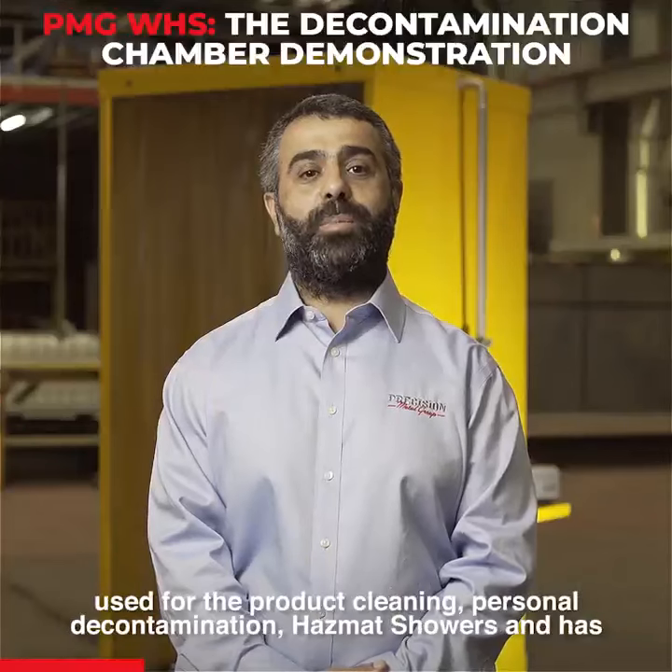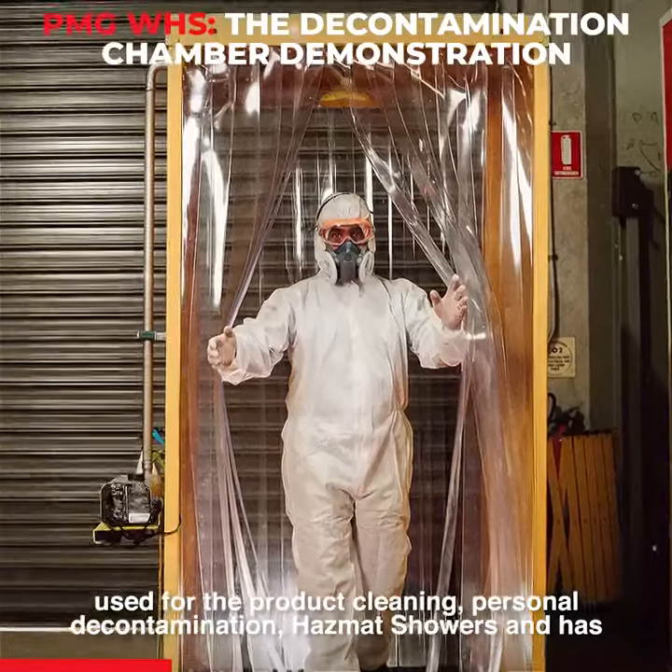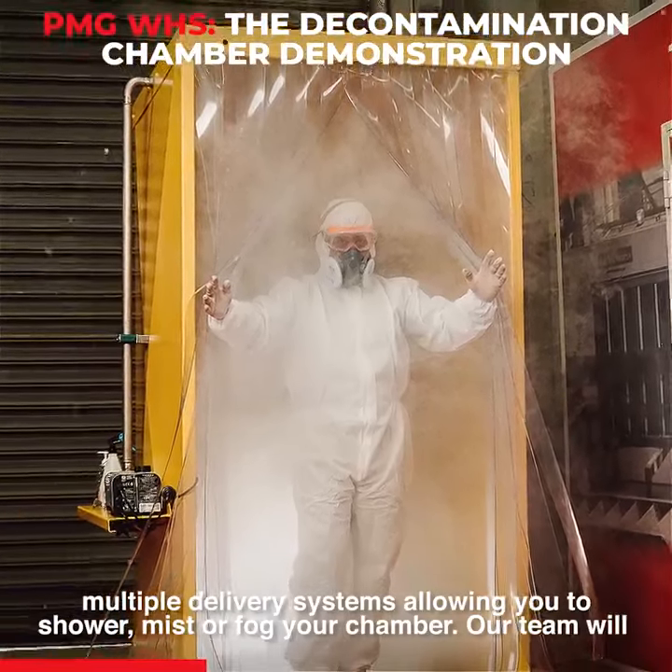These chambers are used for product cleaning, personal decontamination, hazmat showers, and has multiple delivery systems allowing you to shower, mist or fog your chamber.